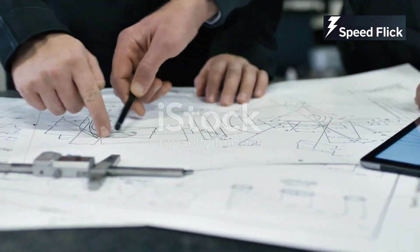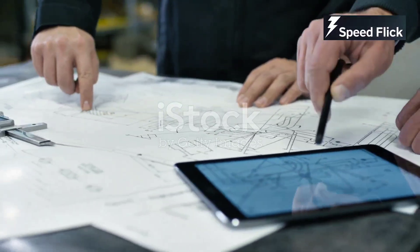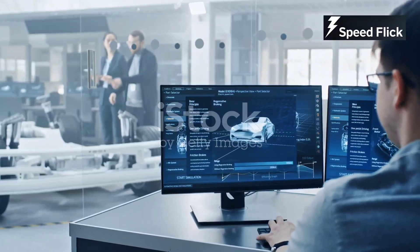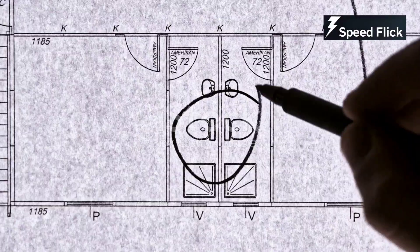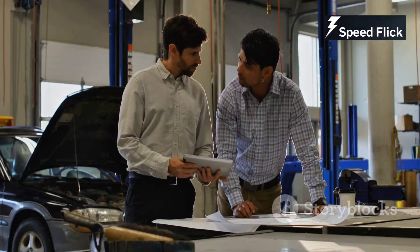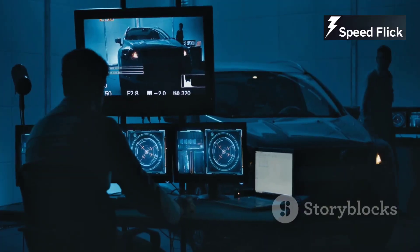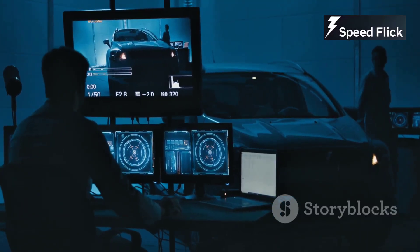Before any metal is poured or part is machined, engineers meticulously design every single component. Using sophisticated computer software, they create detailed three-dimensional models and blueprints. These designs dictate the exact dimensions, tolerances, and materials for each part. The engineers consider factors like power output, fuel efficiency, and emissions. They run simulations and tests to optimize the design for performance and reliability — a complex process requiring a deep understanding of physics, material science, and manufacturing processes.